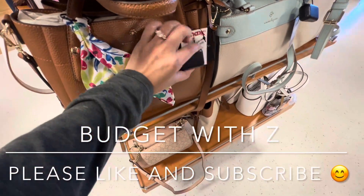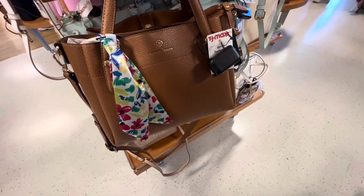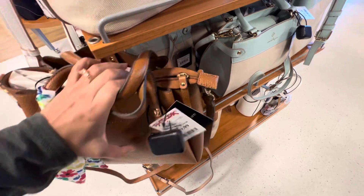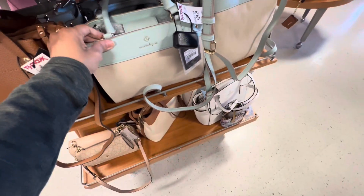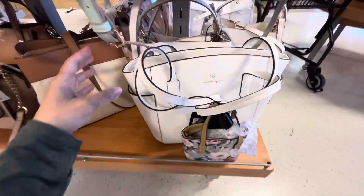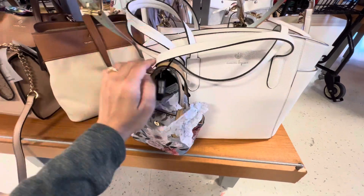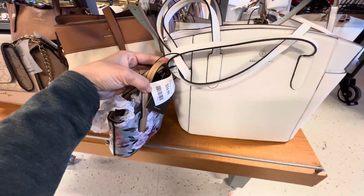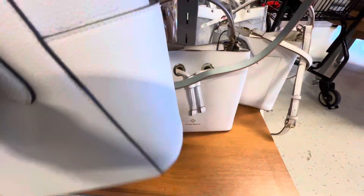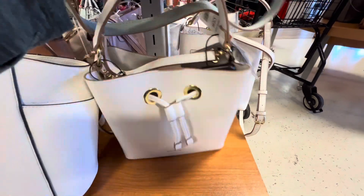Hi everyone, welcome or welcome back to my channel. Let's do a little shop with me at TJ Maxx. This is a Nanette Lapore brown bag, $24.99. I think it is a really pretty bag and they also have different colors — I believe those are mint color and this is white color. Nanette Lapore comes with a small cute bag. This is really a good deal for $24.99.